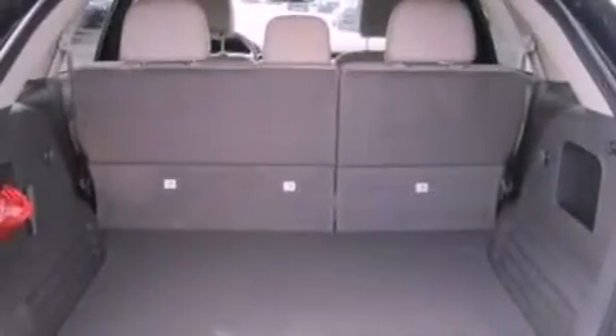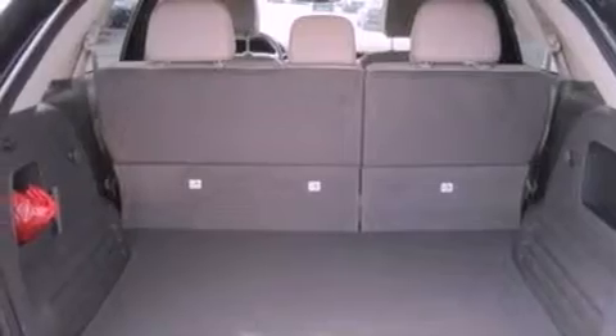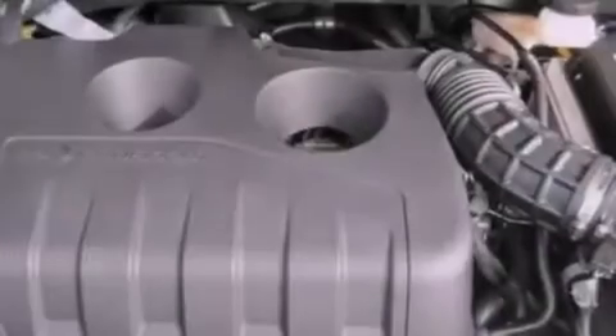An illuminated driver-side vanity mirror, dusk-sensing headlights, keyless entry, and aluminum wheels.